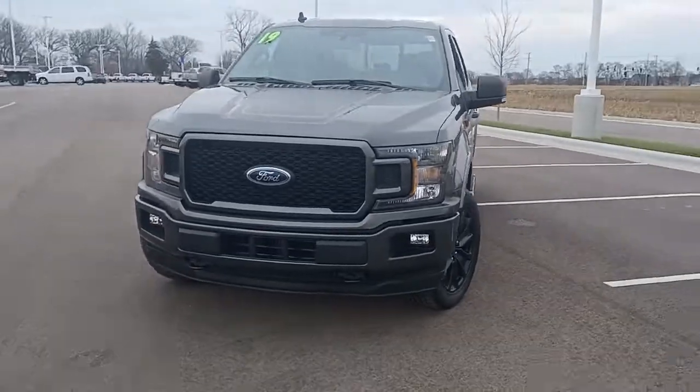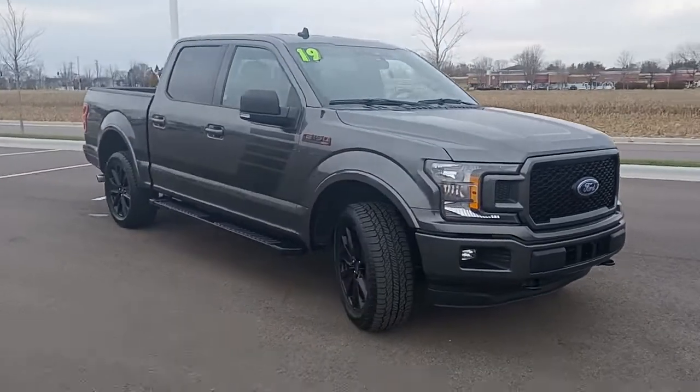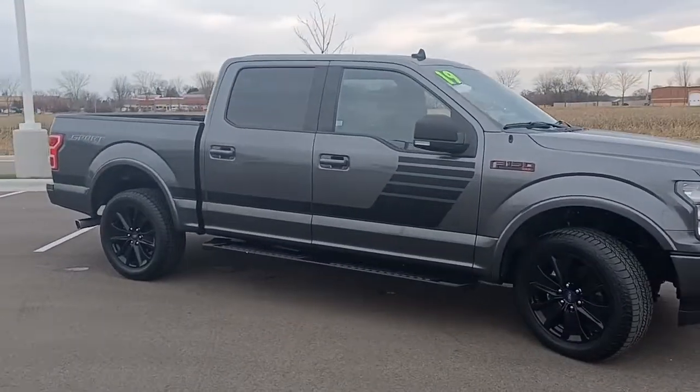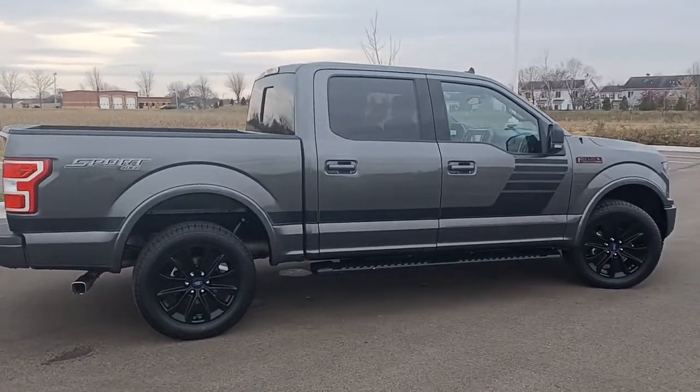You'll have love at first sight with the 2019 Ford F-150. With less than 35,000 miles on it, this rugged F-150 is ready for work, off-roading, or a little R&R.